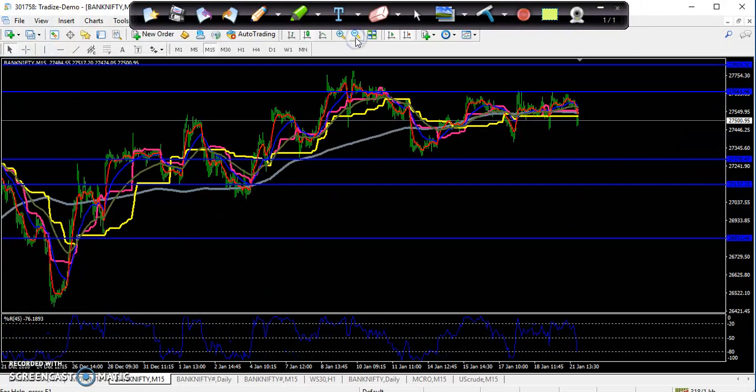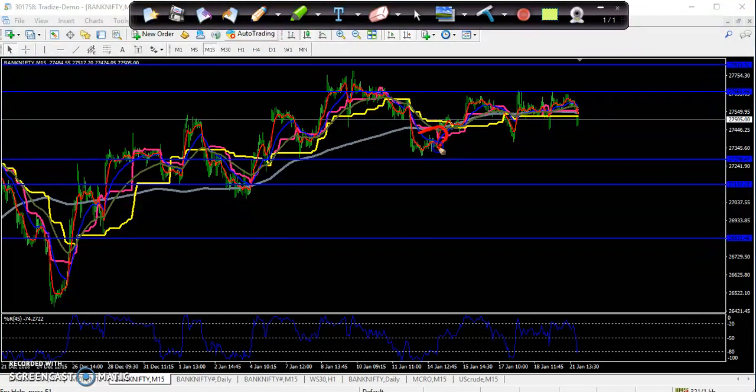If you see the 15-minute chart, here you can see they are trying to break the 200 moving average. They broke the 200 moving average here, again they broke it here, and again they are trying to break it. Price is running near the 200 moving average. I think your entry point will be just below around 27,446 — if the price closes below 27,446 you go for sell.